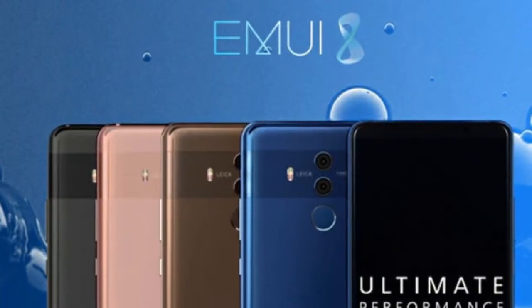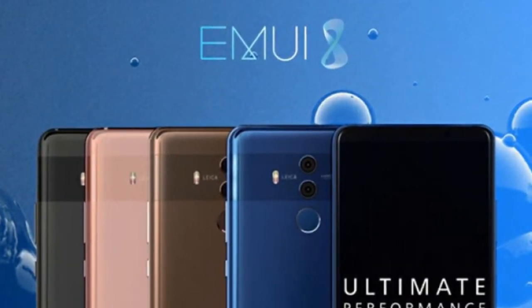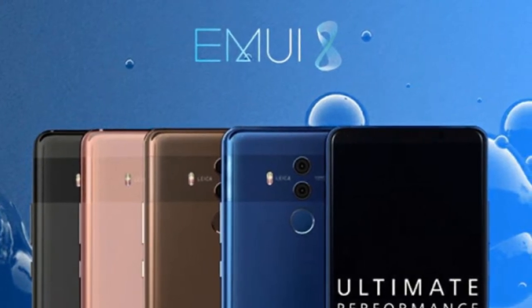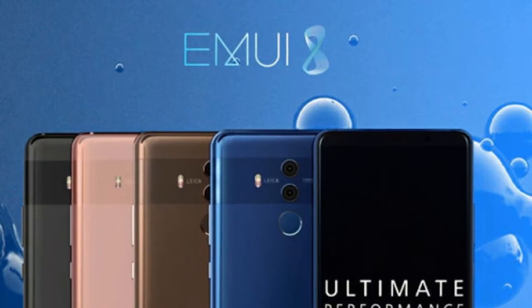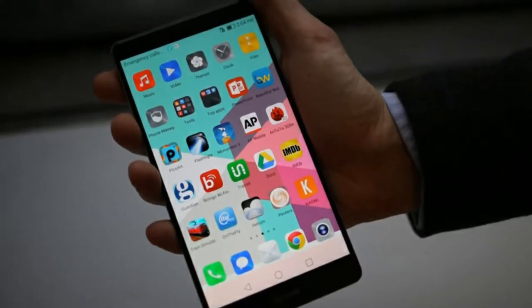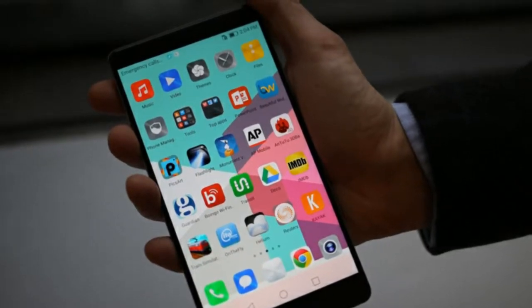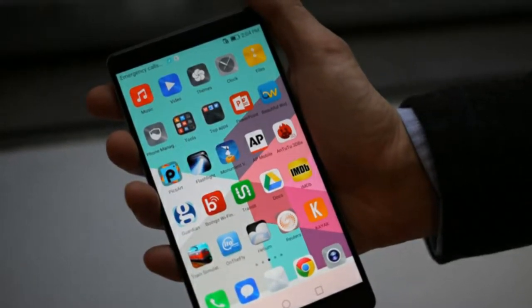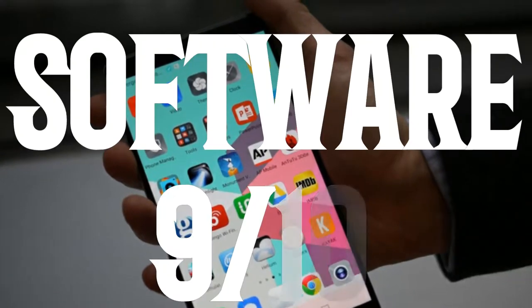Now let's talk about the software. Both come with EMUI 8.0 based on Android 8.0 Oreo out of the box. It is the first phone to ship with Oreo, which is really good, but the icons are nowhere near stock Android. It also has some bloatware and takes a little time to get updates, but it comes with some handy features. It gets 9 out of 10.